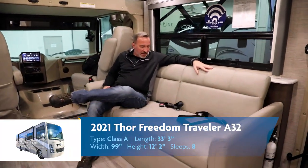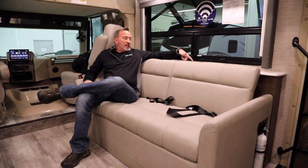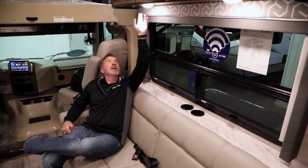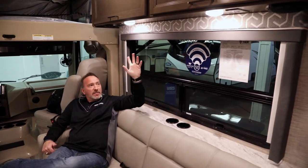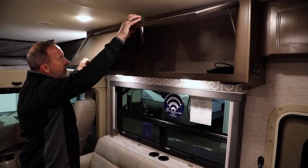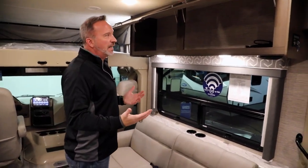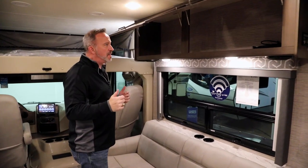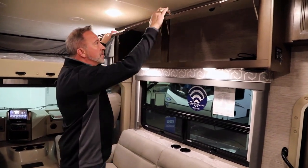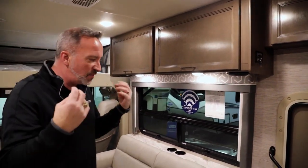Leatherette jackknife sofa here too with seat belts — slide it out and it could fit at least one person or two kids. Little shelf back here with cup holders. Large panoramic window with lights, dual USB charging ports, Xera speakers mounted in, and more storage up top, strut supported. Good space — could be pantry storage, grab-and-go storage, backpacks, water bags, whatever you want. And that glaze on the wood just gives it an upgraded feel and appearance.